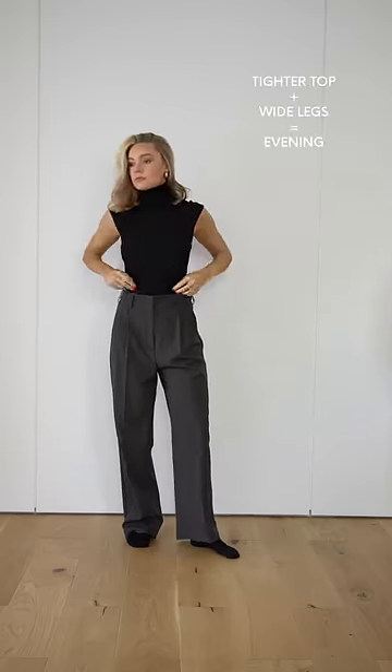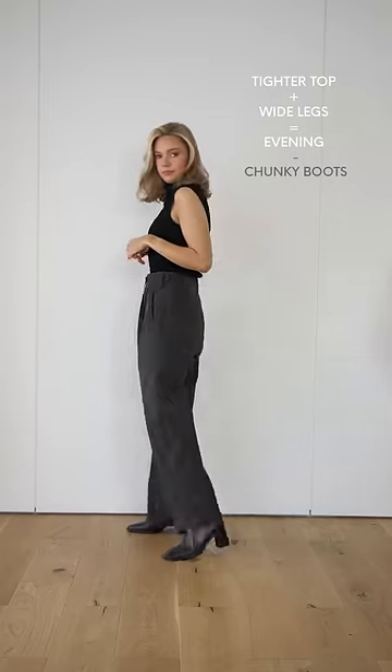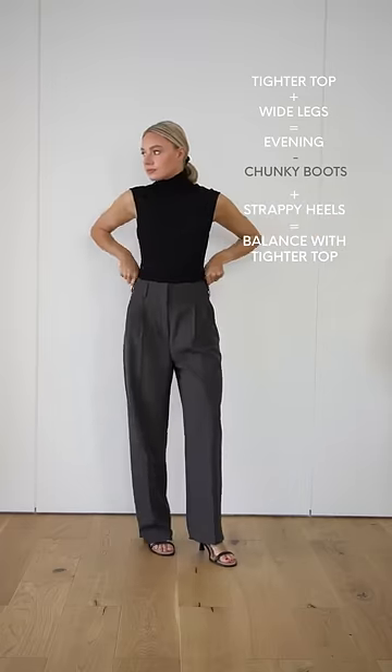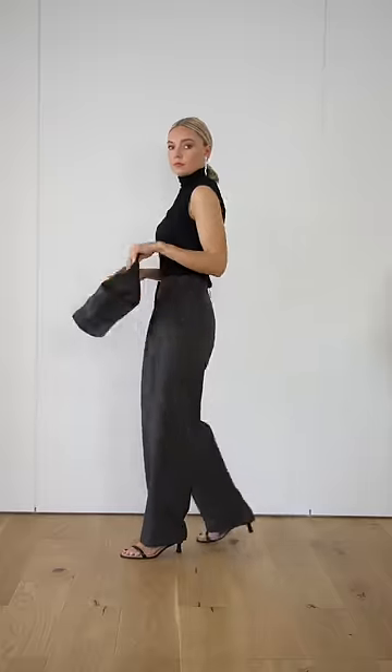For evening, add a tighter top to create contrast against the trousers. I would personally minus a boot from this look as it feels too chunky. Instead, plus some strappy heels which creates a more balanced effect with the tighter top. Finish with some diamante earrings and a clutch bag.